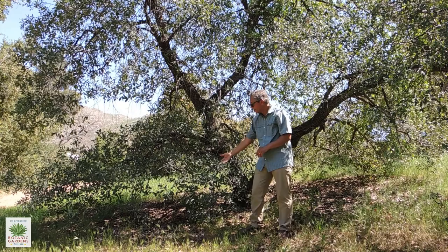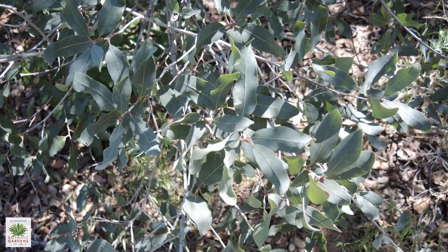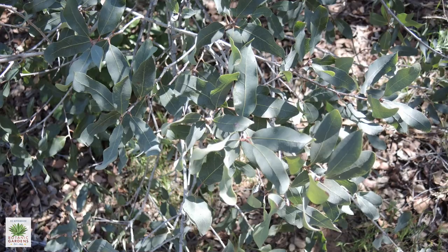Perhaps one of the most distinguishing characteristics is the color. They're really a beautiful bluish green, kind of a dusty matte surface on them — really just a beautiful tree.